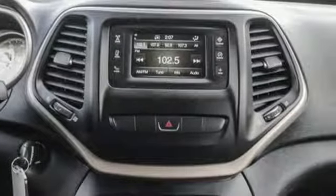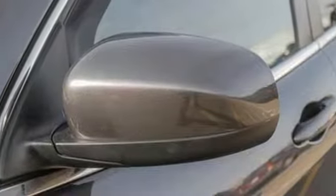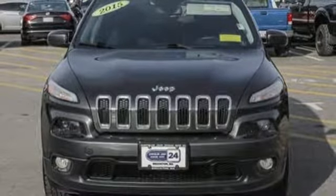The Car Connection notes it's got all the Jeep brand essentials: ruggedness and a general zest for things outdoorsy. Everywhere you want to go, anything you want to do, Jeep takes you there. There's even more to see in person — take it for a test drive today.